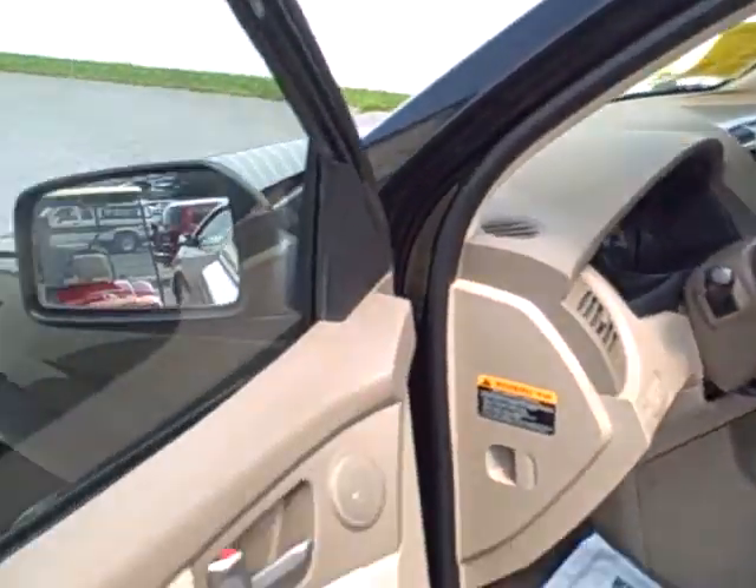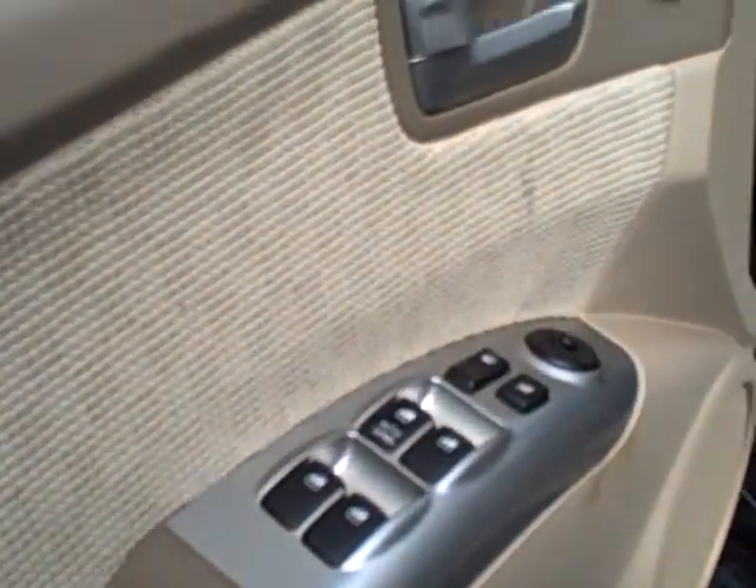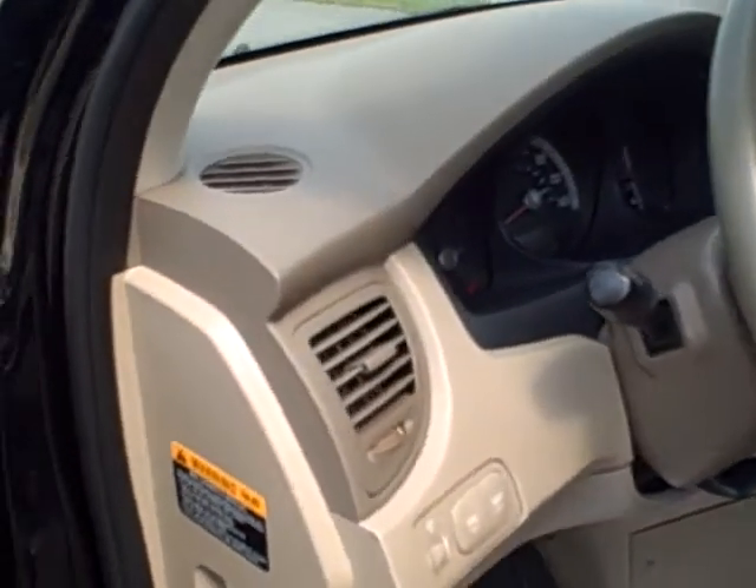On the interior, we've got power windows, power door locks, and power mirrors. We've got cruise control, tilt steering, and an AM/FM CD player.